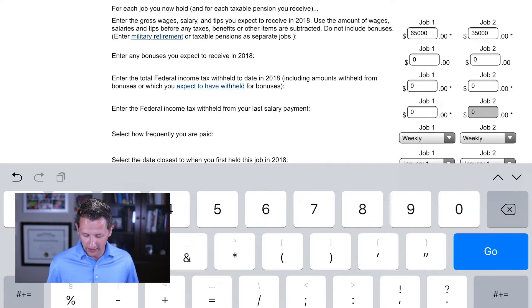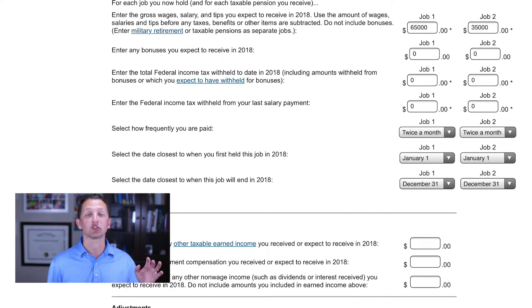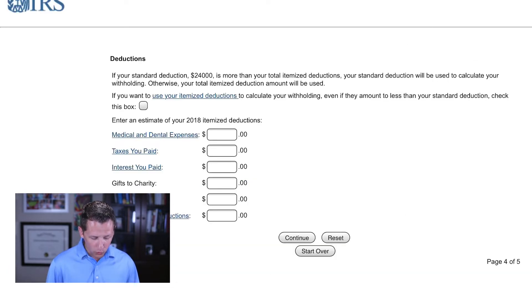With zeros entered, we haven't withheld anything in each paycheck. Whether you put twice a month or once weekly doesn't matter much — I'm going for the total amount that needs to be withheld. The same amount applies as long as you're earning the same amount for 2018. Let's click continue and take the standard deduction. If you have more than $24,000 of write-offs to itemize, go ahead and itemize — otherwise just take the $24,000 and click continue.